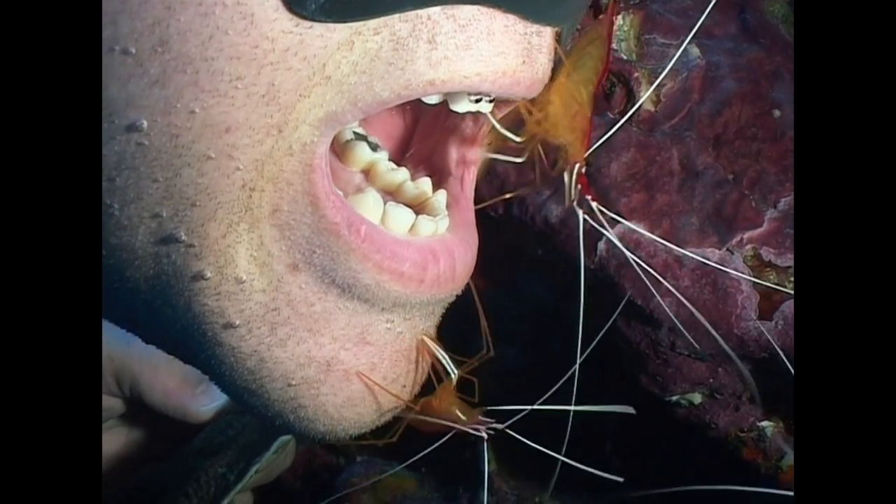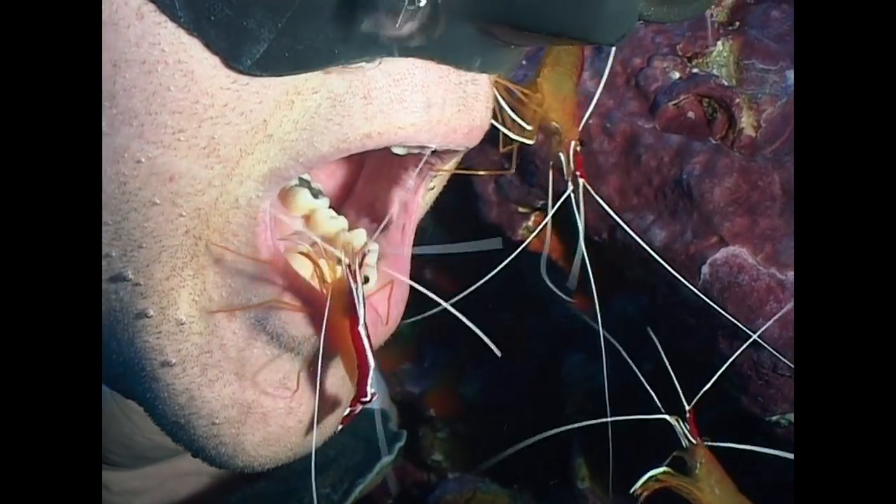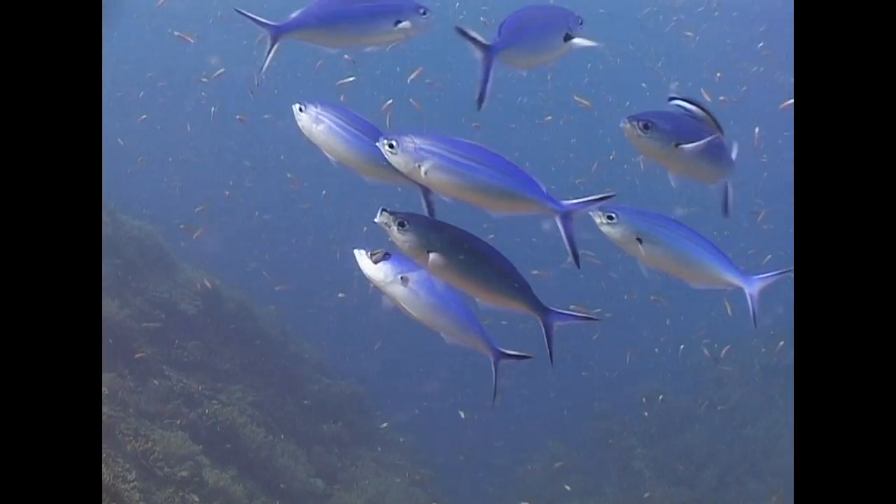Given the opportunity, the shrimps will even clean a diver's teeth. Here at Koban, we see a similar example of symbiosis.